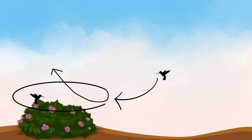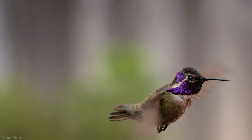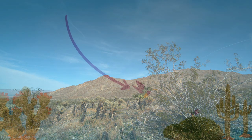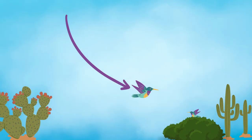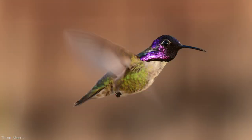He begins by making a loop around her, followed by a swift vertical ascent, and then swoops back down again, making a high-pitched whistling sound. He does this for about 30 seconds, but it can last for up to four minutes. The whistling sound isn't coming from the vocal cords, but from his tail feathers. Towards the bottom of the dive, he fans his tail feathers, which creates a shrill, high-pitched chirp. The faster the dive, the more the tail feathers vibrate, and the higher the pitch.